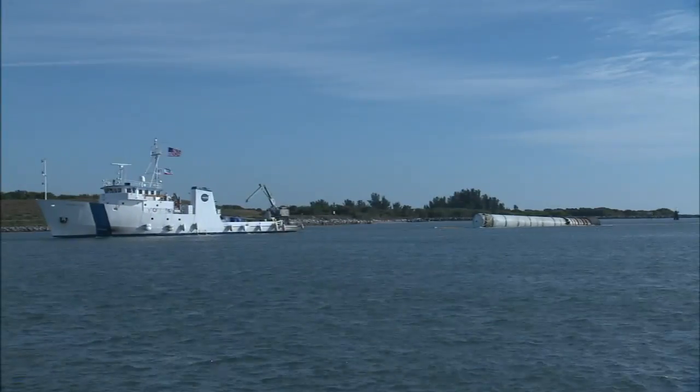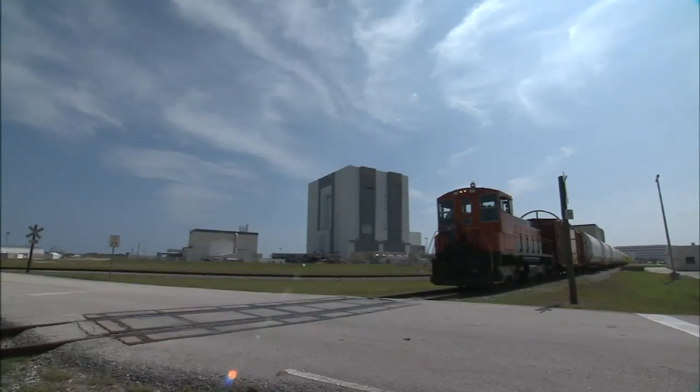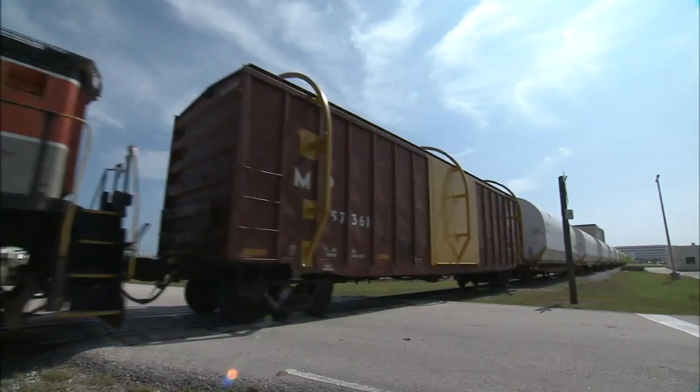When the boosters are recovered after launch, the same team loads up the spent segments and sends them back to Utah. We've got a great track record and it's basically a pretty simple process — all the way from Utah all the way to here to getting it on the launch pad. And the system has worked great.